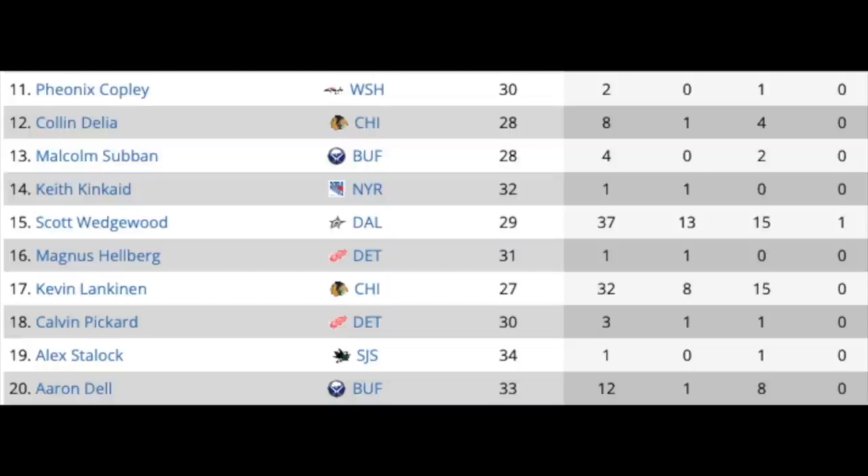Our next group of goalies includes Phoenix Copley in Washington, Colin Delia in Chicago, Malcolm Subban in Buffalo, Keith Kincaid in the Rangers organization, Scott Wedgwood with Dallas, Magnus Hellberg who played one game with Detroit on a one-year deal, Kevin Lankinen in Chicago, Calvin Pickard in Detroit, Alex Stalock in San Jose, and Aaron Dell in Buffalo. For the most part, probably not even NHL goalies anymore. Hellberg might get a chance, maybe Lankinen or Wedgwood, maybe Subban — but the rest might not even get signed.